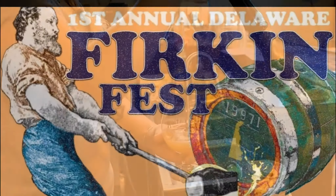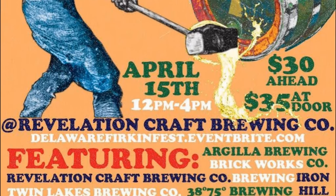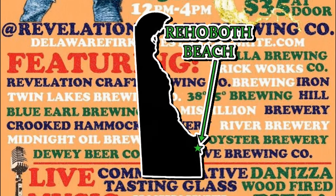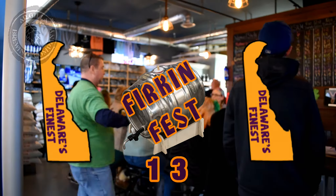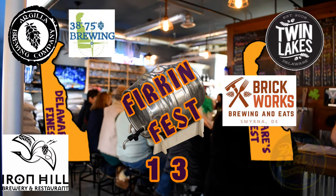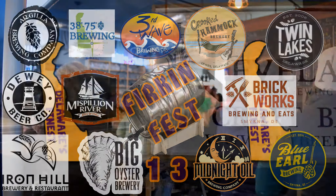Get your firk on at the first annual Delaware Firkin Fest on Sunday, April 15th from 12 noon to 4 p.m. at Revelation Craft Brewing Company in Rehoboth Beach, Delaware, where you'll get to sample handcrafted firkin beers from not one, not two, but 13 of Delaware's finest breweries, including Argila, Brickworks, Iron Hill, Twin Lakes, 3875, Blue Earl, Pispillion River, Crooked Hammock, Big Oyster, Midnight Oil, Dewey Beer, Third Wave, and of course Revelation.